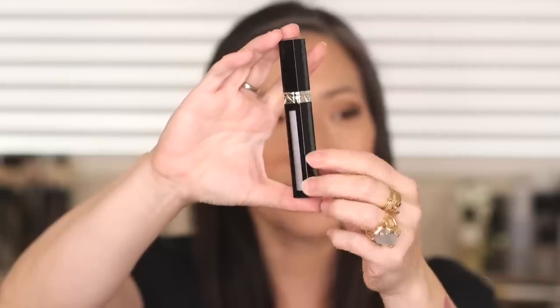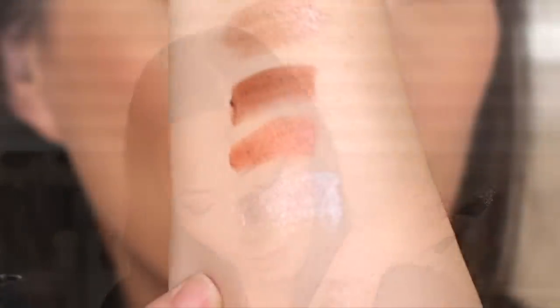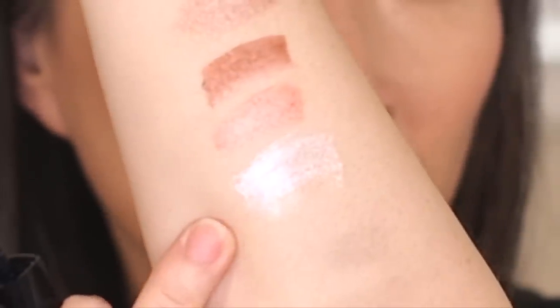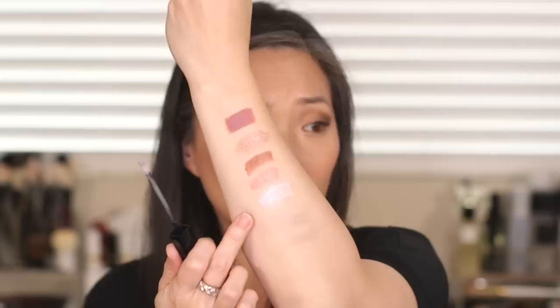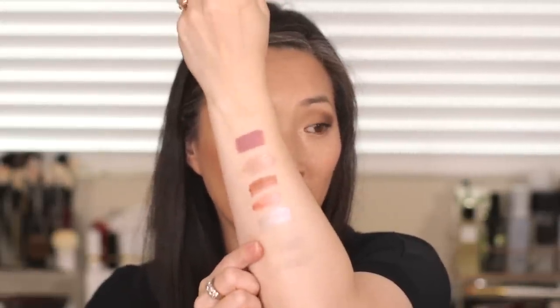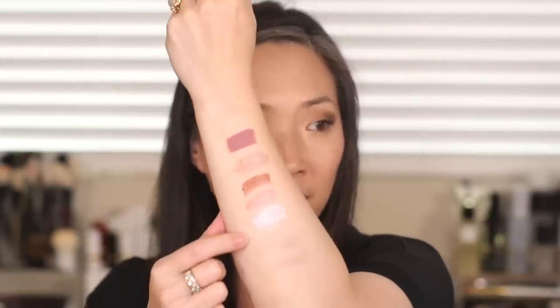Last but not least, I got Holo Glam, number 601. I wasn't sure about this one — I was like, am I actually going to wear this? But I thought, what the heck. It's like this silver with holographic bits inside — it has kind of an interesting lilac-y finish to it. I thought this would be nice over something and kind of funky on its own. But this one is definitely very glittery. When I swatched it in store and tried to remove it, I was just spreading glitter all around. So if that bugs you, this is not going to be the one for you.